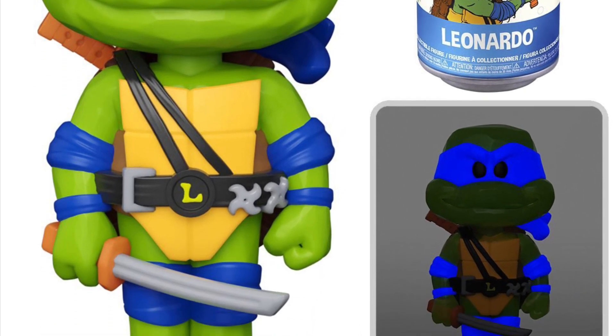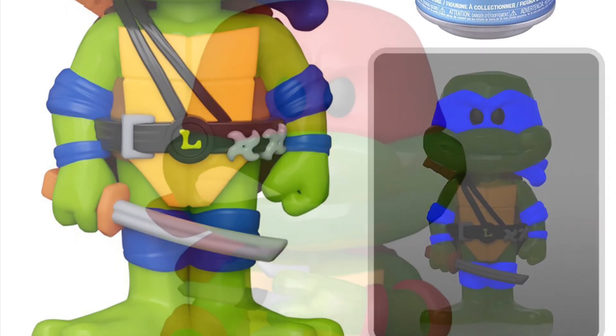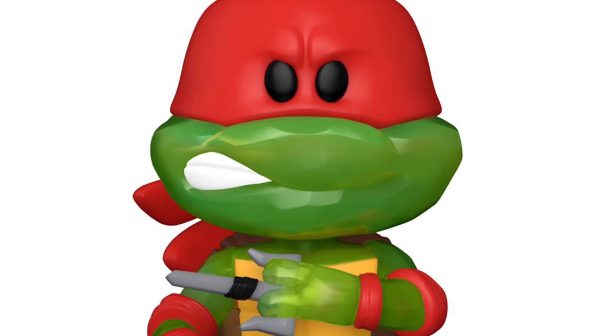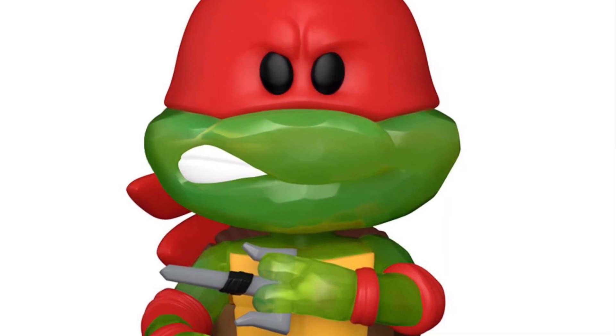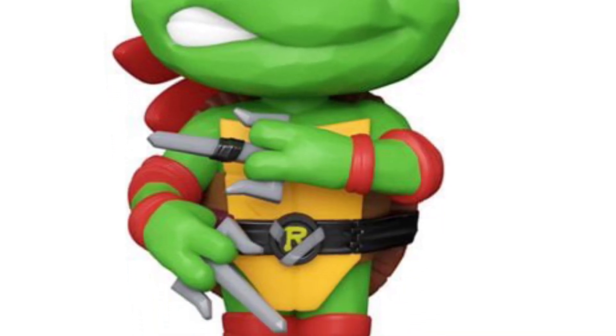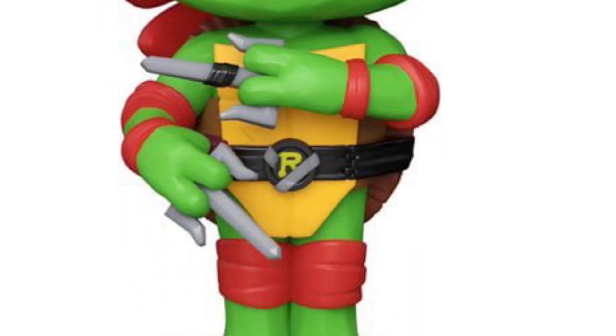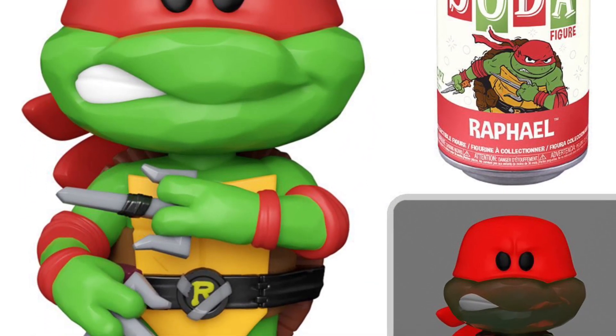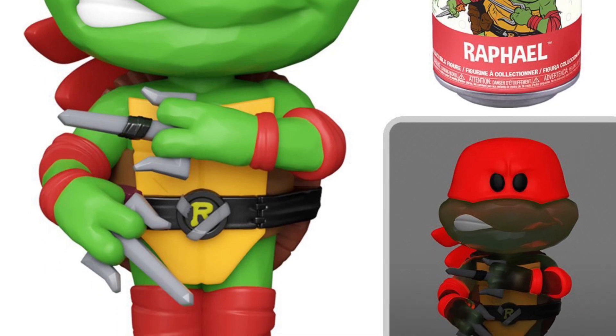Definitely my favorites are coming up — Raphael, as you guys can see here. I think they nailed Raphael; it looks cool with the daggers, those are cool. Definitely nice posing done there by Funko — they look pretty cool. This one I think is probably the best one out of them all, followed by Michelangelo, which glows in the dark too.